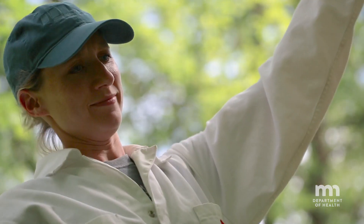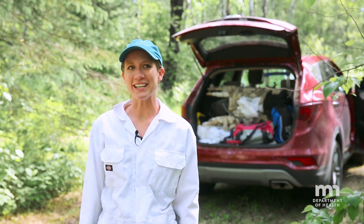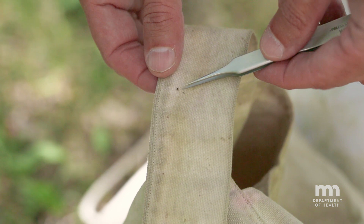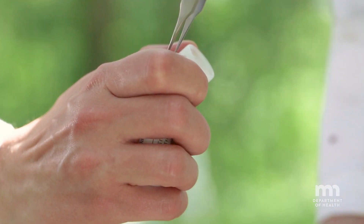We encourage people to get out in the woods — there are benefits to being out in nature and soaking in all the greenery and fresh air. Our messages are really to just make people aware and know how to prevent tick-borne diseases. They are preventable, but also know when to go into the doctor and get treatment. So don't be afraid of being outside. Get out there.